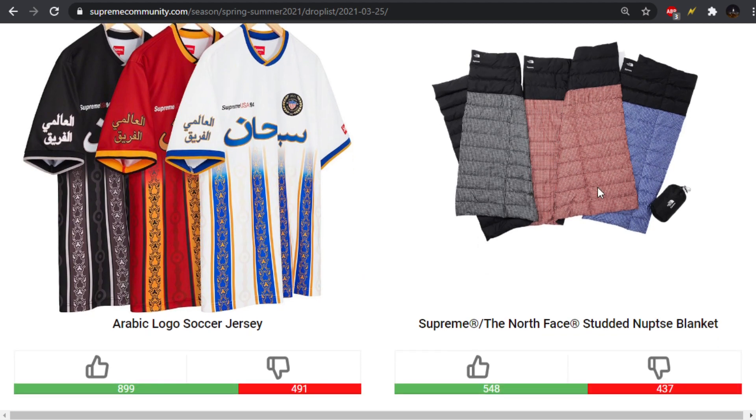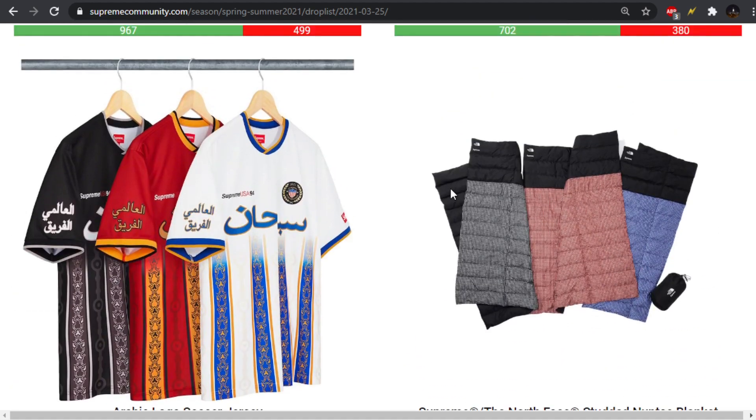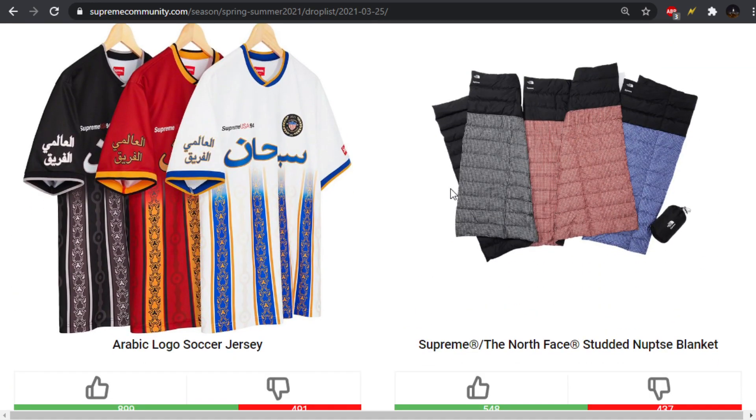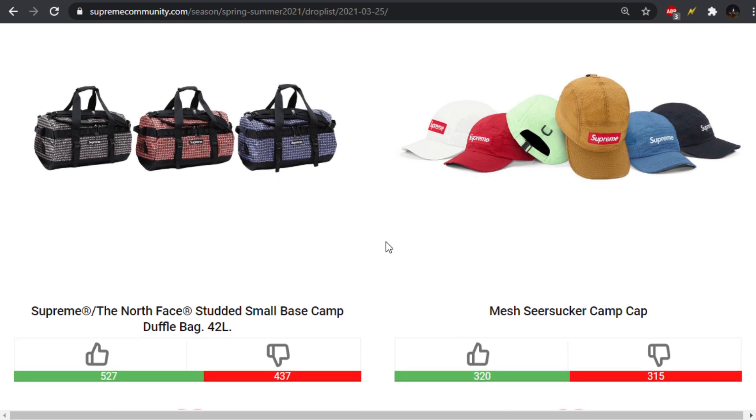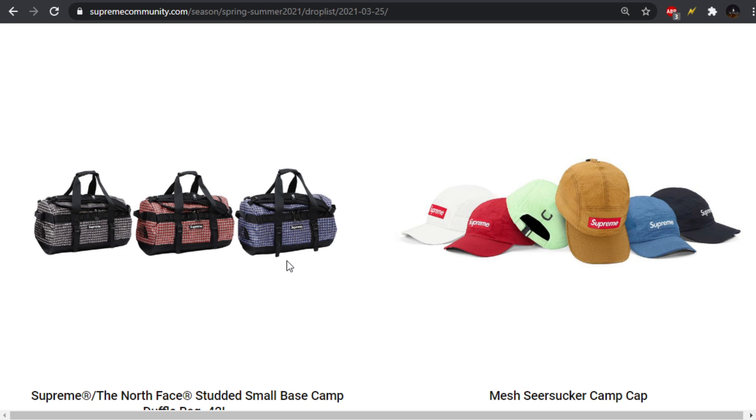We also have the Studded Nupsy blanket — same exact design. It is cool to see them do accessories like this with the North Face collaborations. We've seen them do tents, and I think they maybe did a hammock once. I do appreciate seeing those kinds of accessories, but they are usually dumb expensive. We also have the Studded Small Base Camp Duffel Bag, 42 liters. It's a little bit better — I prefer it to maybe the design of the clothing.